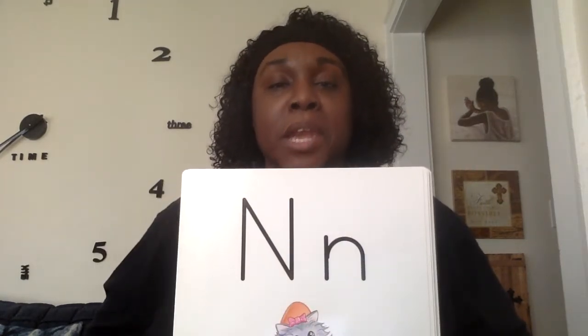M says M. N says M. O says O. P says P. Q says Q. R says R. S says S. T says T. U says A. V says W. W says W. X says K. Y says U. Z says Z.